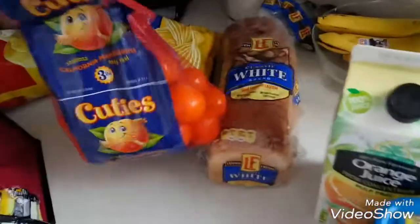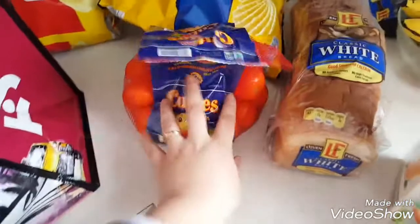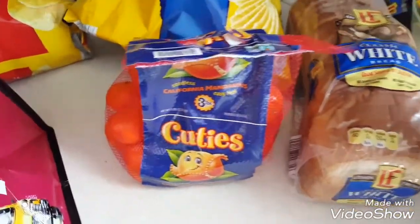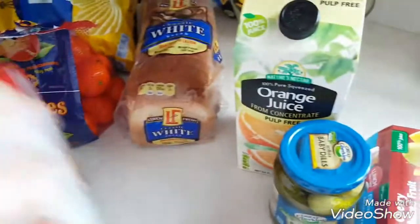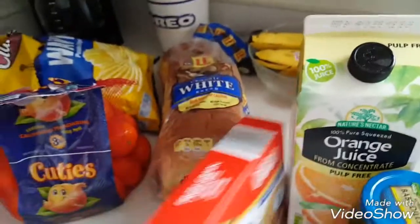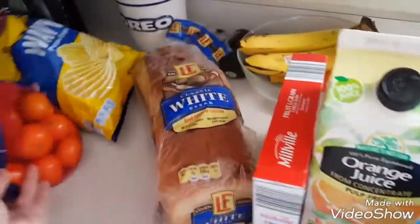We got cuties because we are obsessed with cuties. We literally fly through a bag in about a week probably. We got these fruit and green cereal bars — they're just great for a quick little snack for the kids for school.